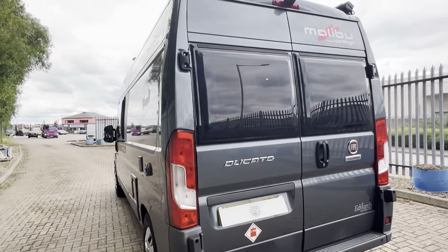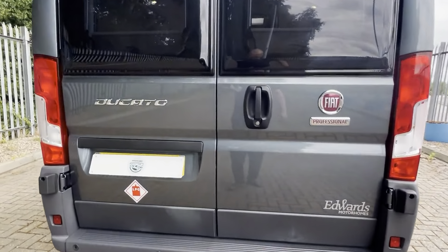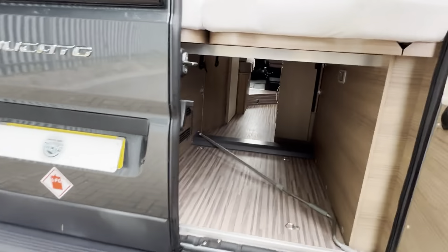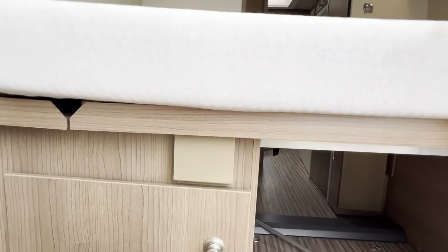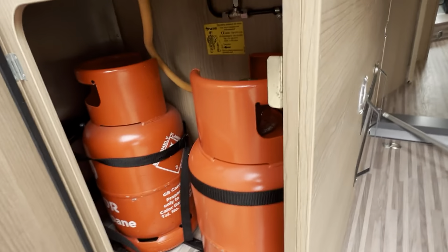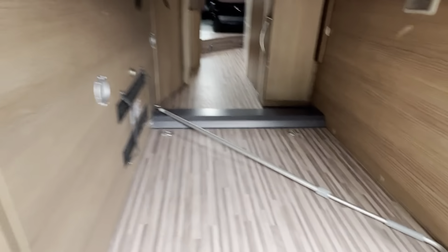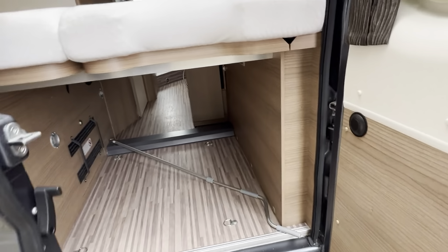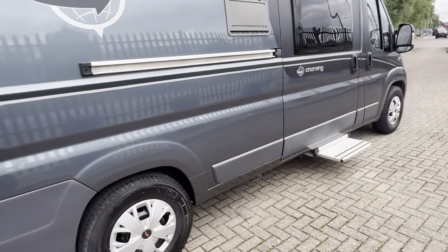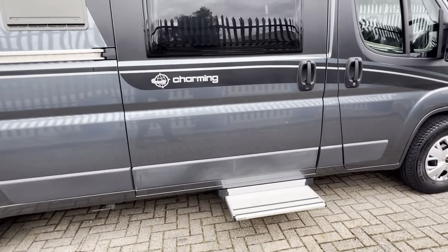Onto the rear of the vehicle. Got your reversing camera just at the top, parking sensors on your lower bumper. Nice big gas locker under your bed. Nice big garage area with an awning winder pole. Water fill point on your rear. Nice big electric step, working nice and freely as it should.